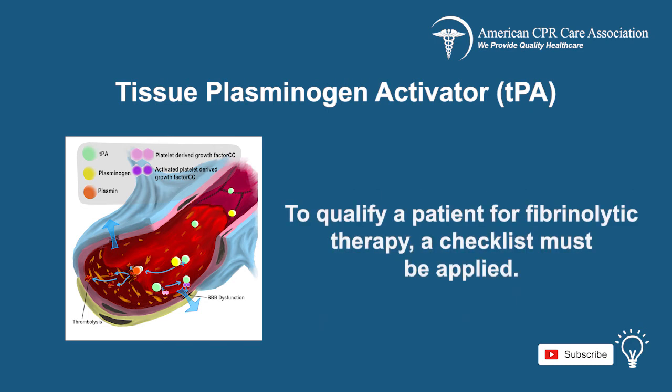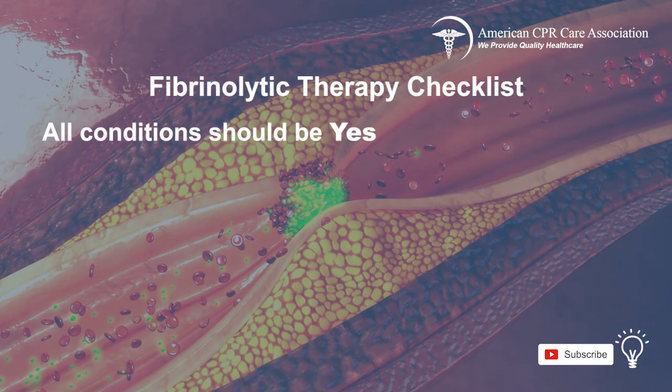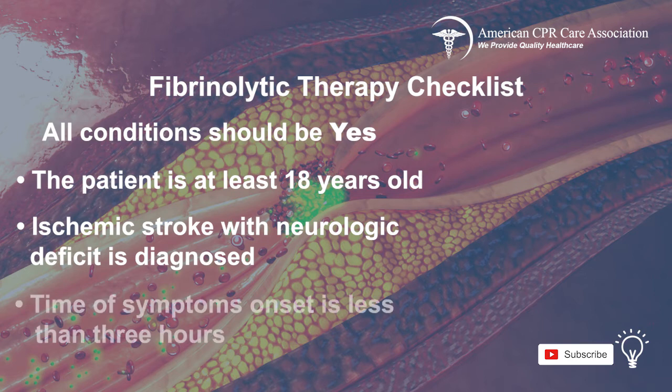To qualify a patient for fibrinolytic therapy, a checklist must be applied. All of the following conditions should be met: the patient is at least 18 years old, there is a diagnosis of ischemic stroke with neurological deficit, and the time of symptom onset is less than 3 hours.